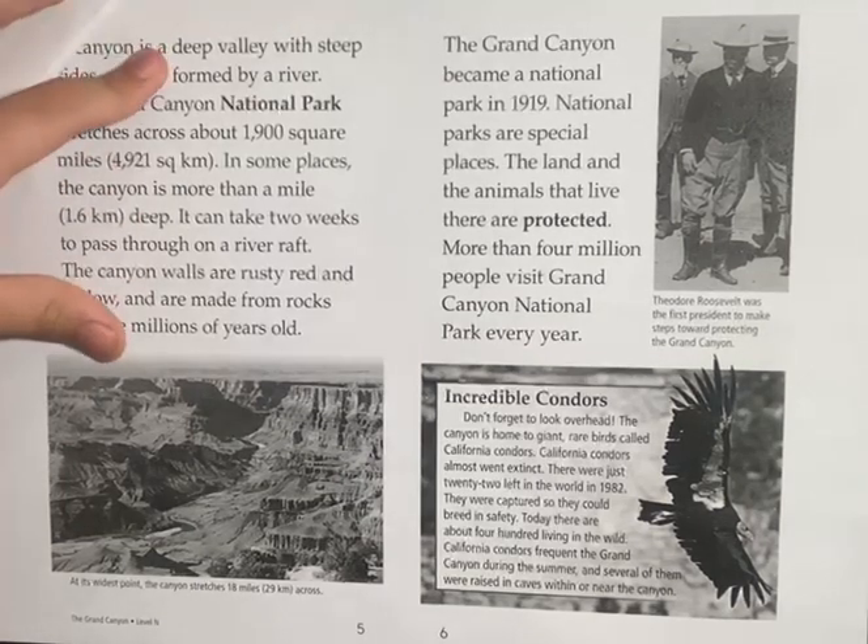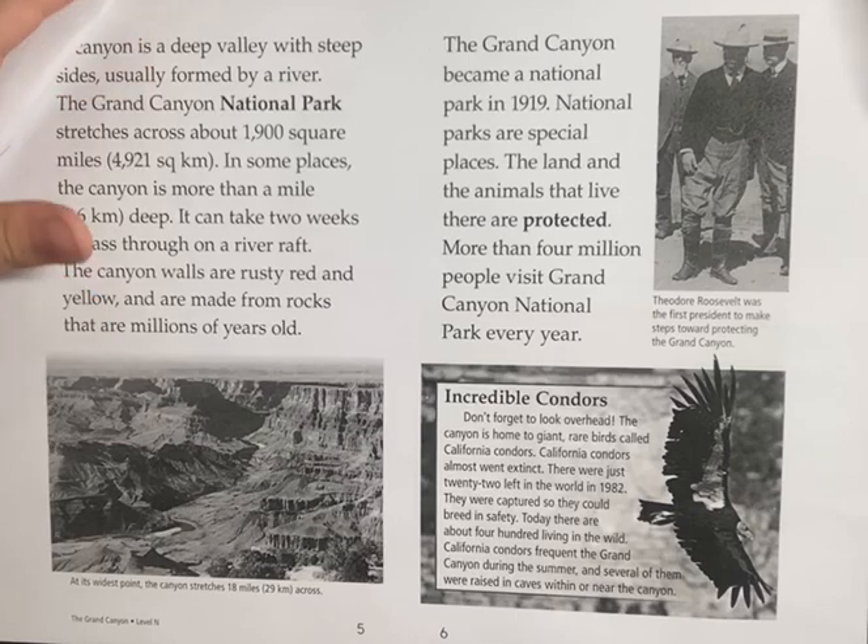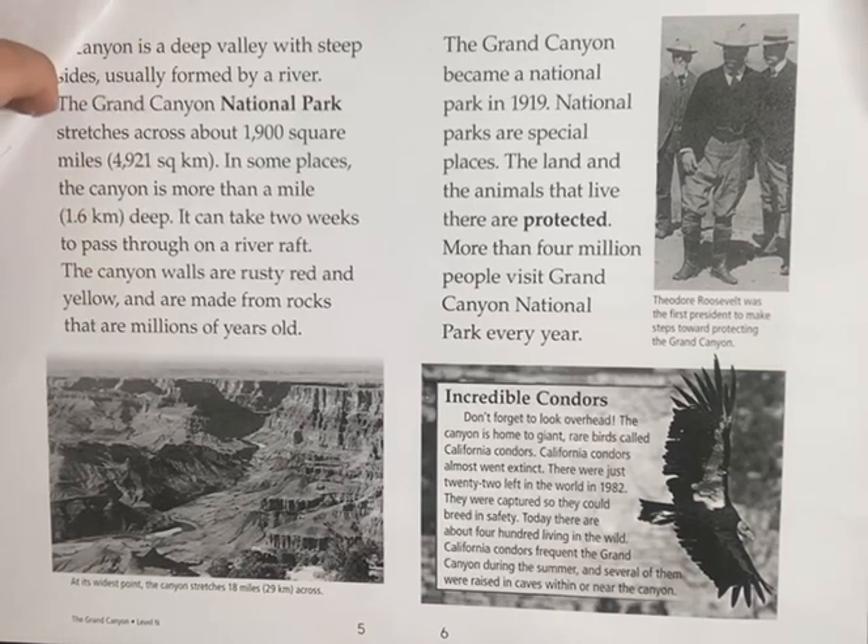The canyon walls are rusty red and yellow and are made from rocks that are millions of years old. The Grand Canyon became a national park in 1919. National parks are special places — the land and the animals that live there are protected. More than 4 million people visit the Grand Canyon National Park every year.